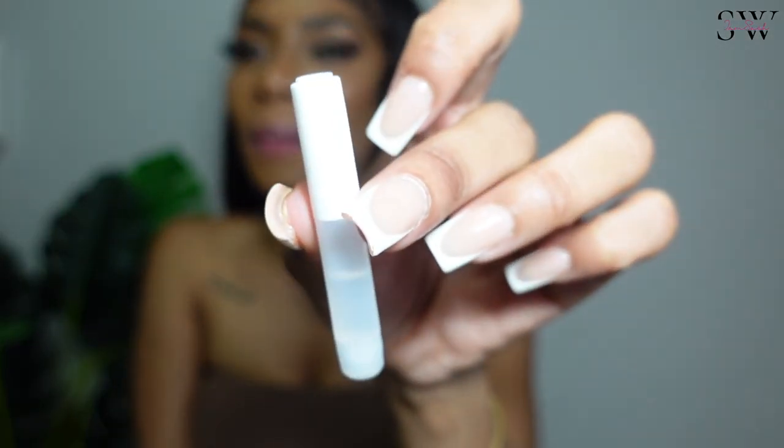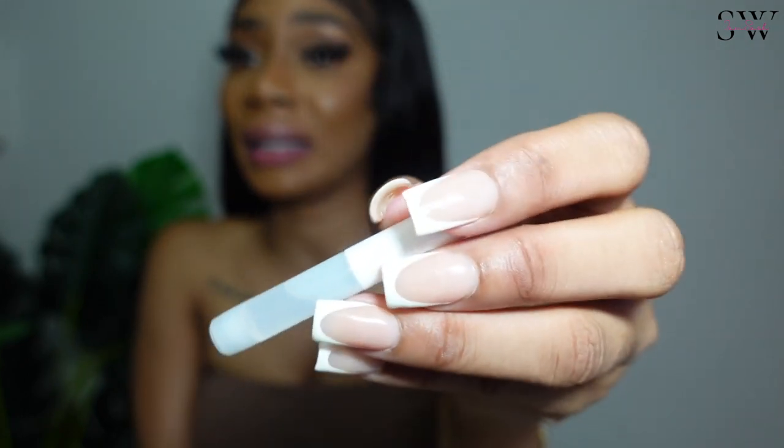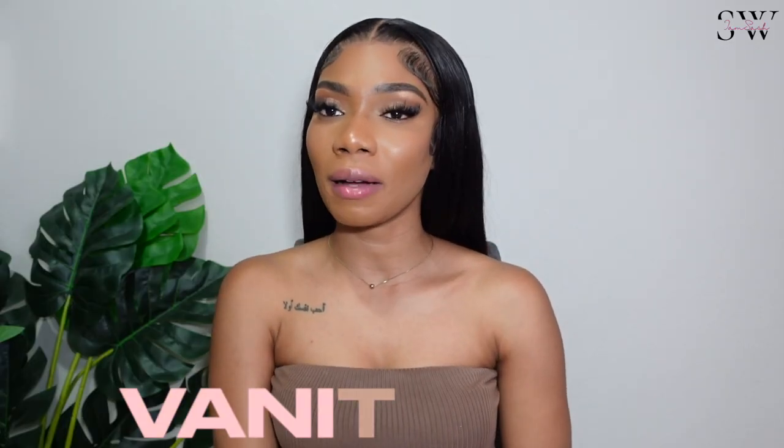This is the glue. Normally when you buy press-on nails the glue isn't a lot, but this is enough glue to use more than once, which I think is very, very cool.